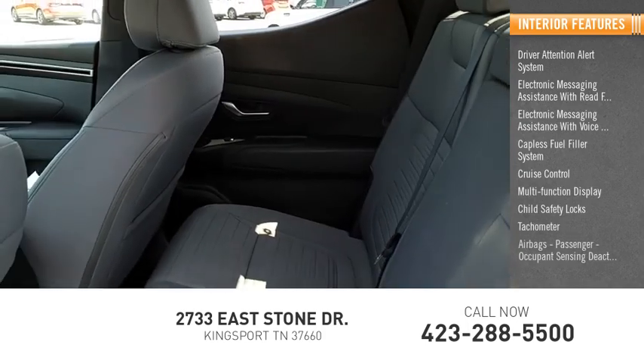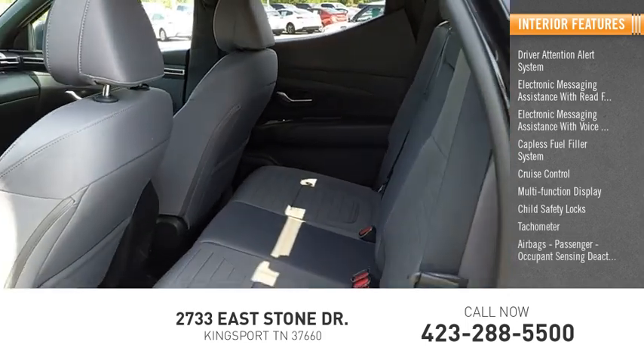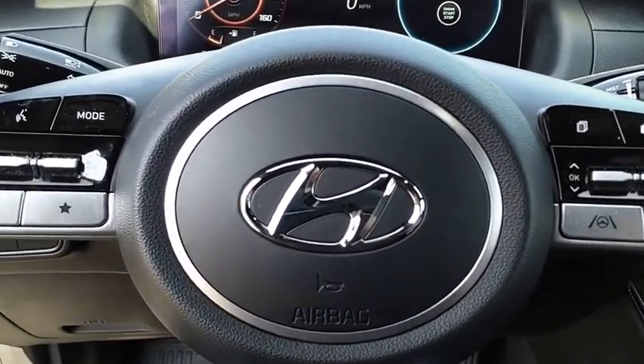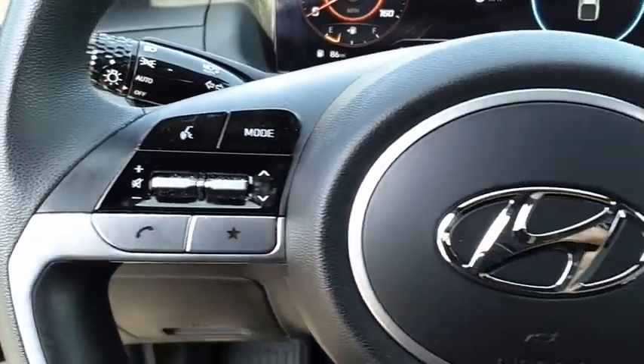Tachometer, Airbags, Passenger Occupant Sensing Deactivation, One-Touch Windows 2. Is love at first sight really possible? Let us know when you stop in.